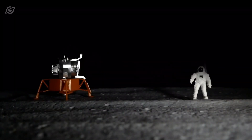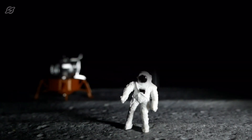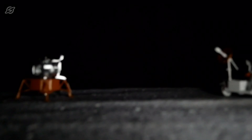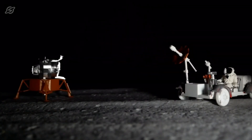The lunar soil simulant will be used for a wide range of scientific explorations — from the study of lunar terrain for mobility of the rover, to learning about the geotechnical and mechanical properties of lunar soil.